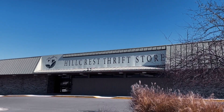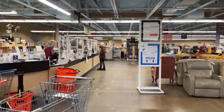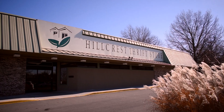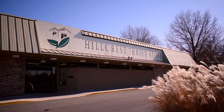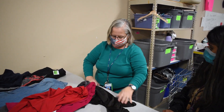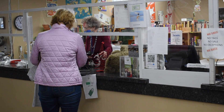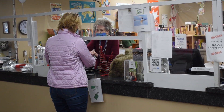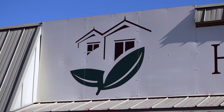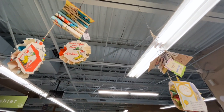Welcome to Hillcrest Thrift Store. We are part of Hillcrest Transitional Living, a 501(c)(3) organization whose mission is to help families out of the cycle of homelessness. Your contribution as a volunteer in our thrift store supports our mission by processing donated items and preparing them for sale to the public. The profits from our thrift store support qualified families to participate in our 90-day program, which gives them the tools to manage their resources and prevent future homelessness.